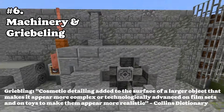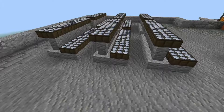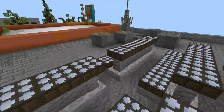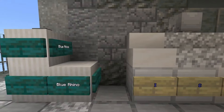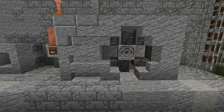Number six: random machinery and greebling. Add HVAC, freezer units, solar panels, and antennas. This makes it feel like the building actually has a purpose and is trying to do something. For example, in the back of the gas station, we have these freezer units, and it adds a sense of purpose because it shows that the freezers are actually being powered by something.